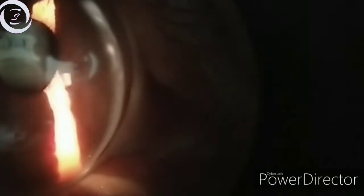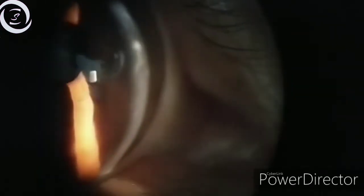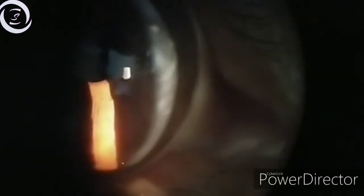On slit-lamp examination I observed an unusually very deep anterior chamber — this is also one of the important signs. Sometimes the other signs are not very obvious, but the patient has an unusually deep anterior chamber. So when you encounter an unusually deep anterior chamber, you should think of keratoconus.